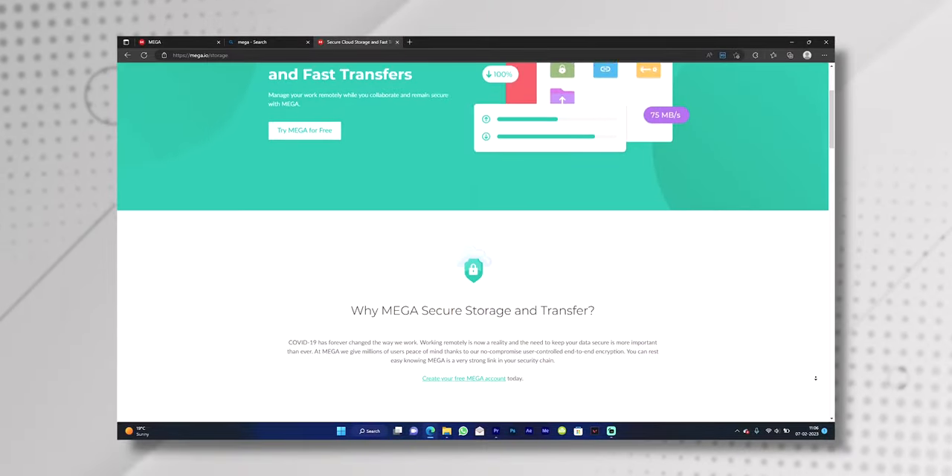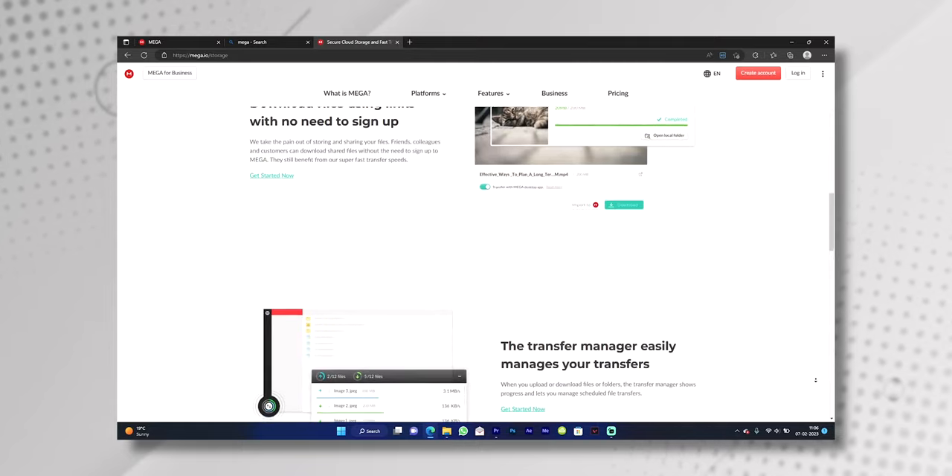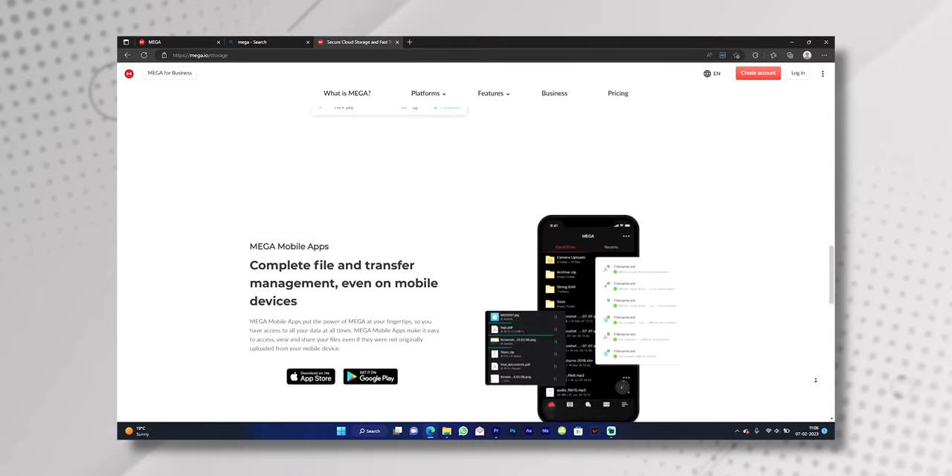MEGA is a cloud storage service that allows you to store and access your files from anywhere at any time using just an internet connection. You can upload files to your MEGA account and then access them from your computer, phone, or tablet, or even share them with others using a sharing link.